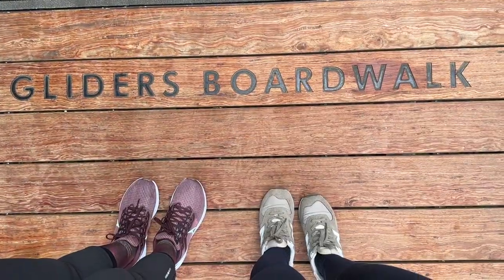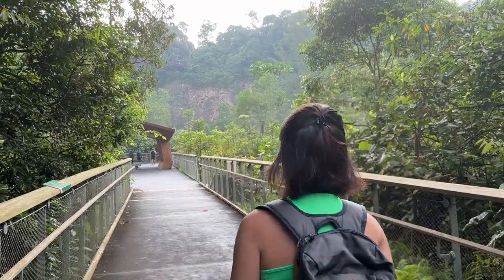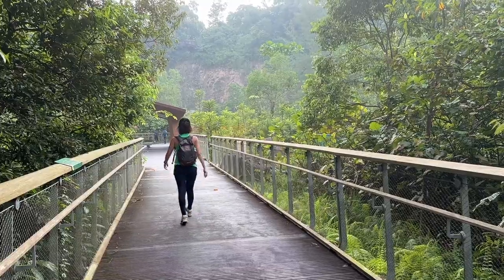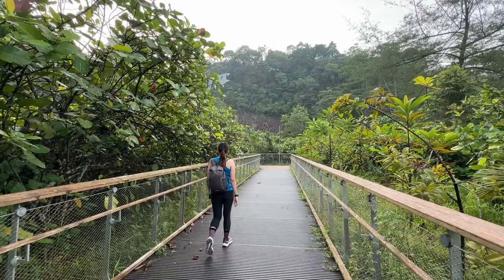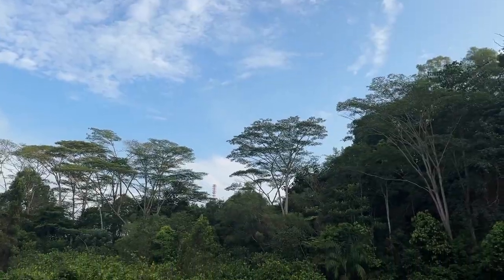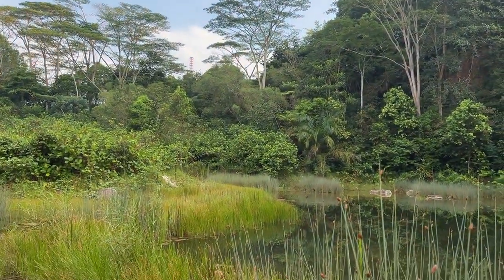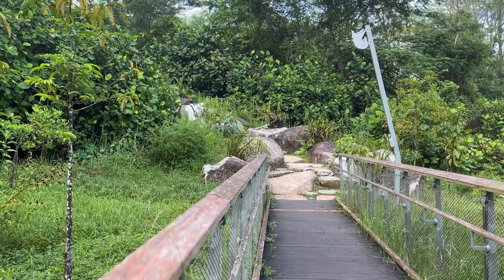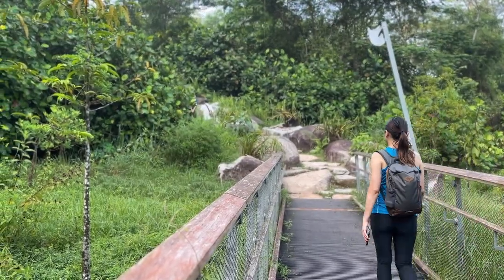The Gliders Boardwalk is an elevated and accessible pathway that seamlessly connects to the quarry wetland. Nestled within the existing terrain, the quarry serves as a sanctuary for wetland animals such as the kingfisher and various migratory birds.